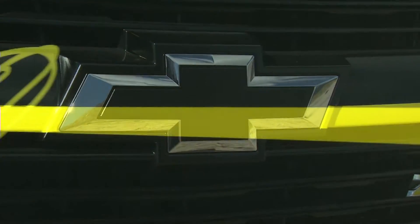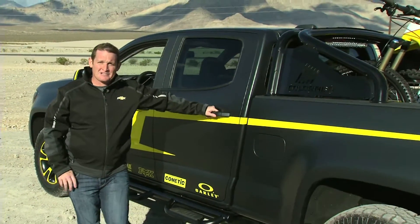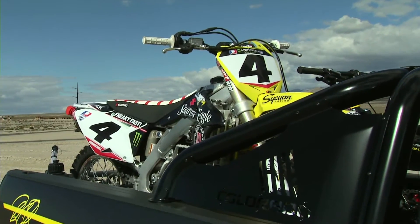Hey guys, I'm Ricky Carmichael. I always love working with Chevy designers on this concept Colorado. Sometimes the full-size trucks don't always get the job done — that's why I really like this Colorado. They've done a good job with it; it gets me into tight places where I need to get, sometimes with my motorcycles in the back of the truck.